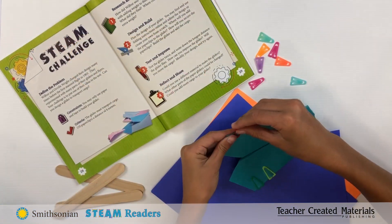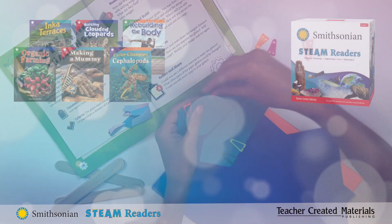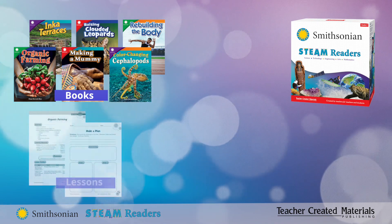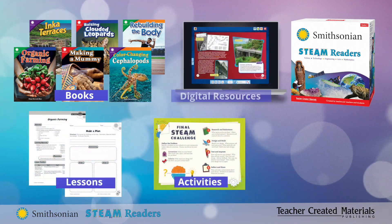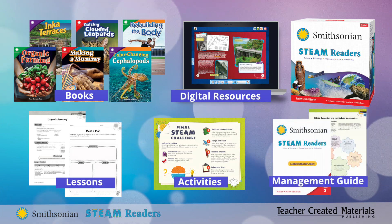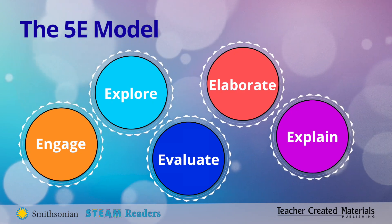Then engage students in the engineering design process through STEAM challenges in each book. Books, lessons, student activities, digital resources, and teacher support follow the 5E model of instruction, with a true focus on engineering.